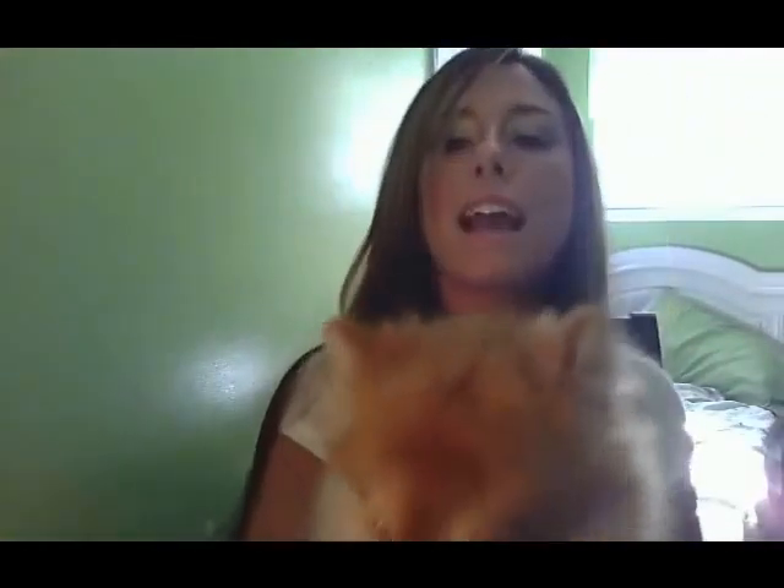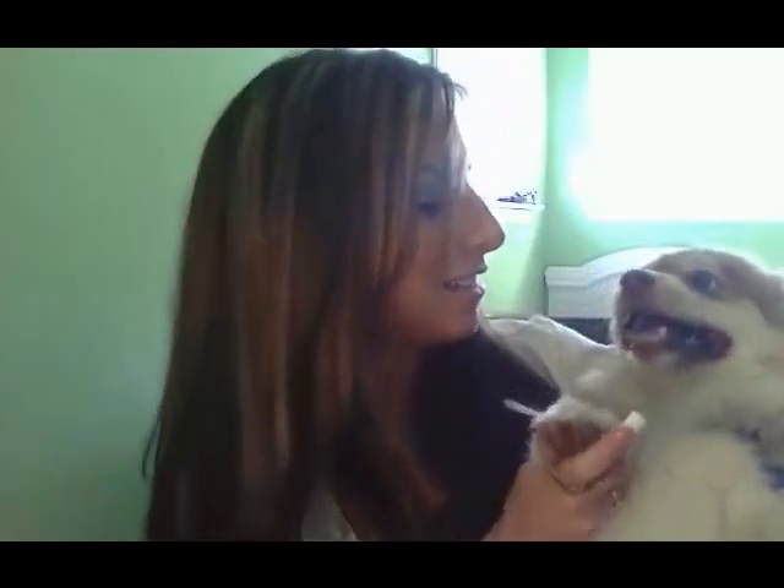I want you to meet somebody before I go. Reesey! Come here, boy! Say hi to everyone! This is my little Pomeranian Reese's. He wasn't going to bite me, he just doesn't really like to be picked up. But he's so cute, look how cute he is! Say hi! Bye! All right, so that's it. Thank you for watching — if you have any questions, let me know. Bye, guys!